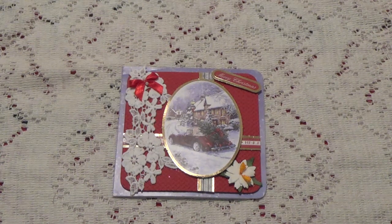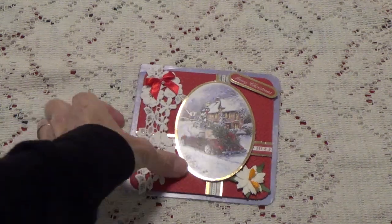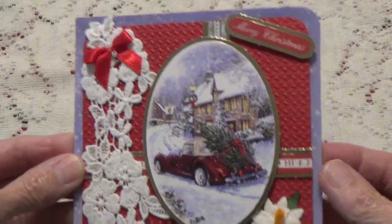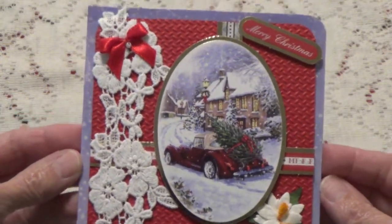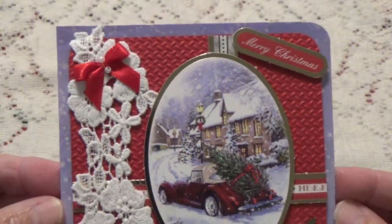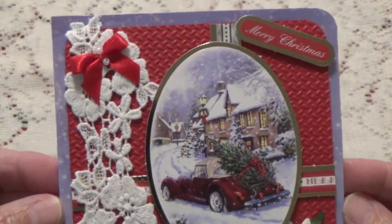Hi, Debbie here. I received some mail and this one is from Edwina. This is her Christmas card she sent me. She mailed it out on the 13th and I just got it. But I still wanted to show it to you anyway because this is such a beautiful card and she went through all the trouble to make it for me. And there was no way I wasn't going to show it off.